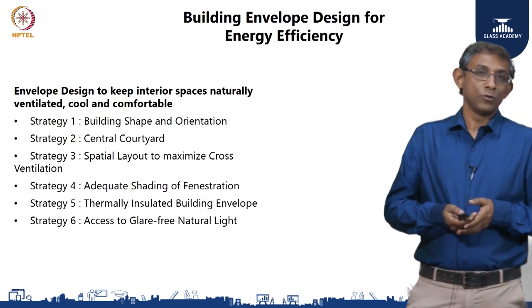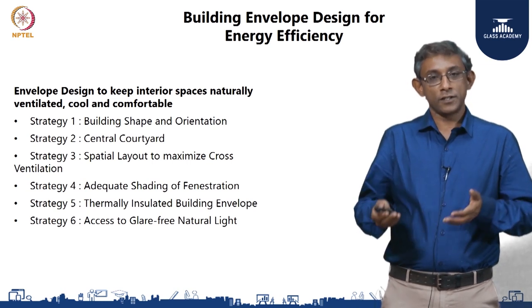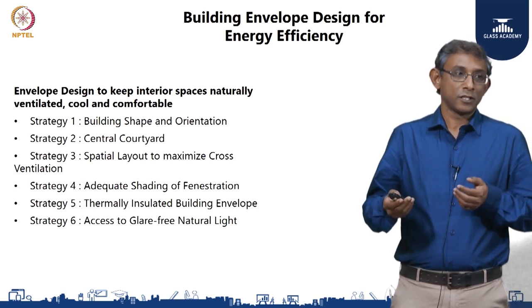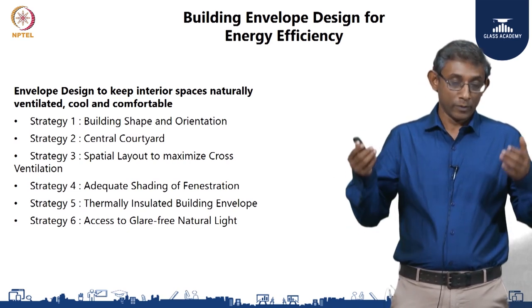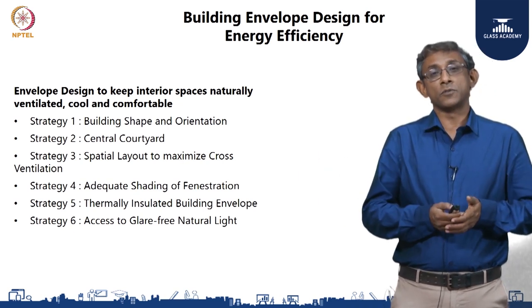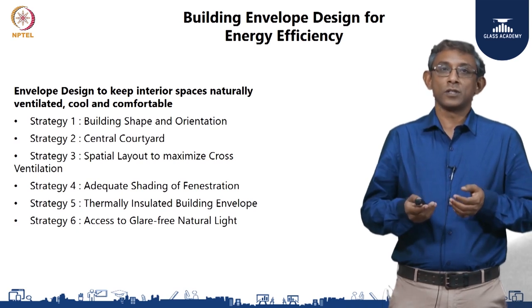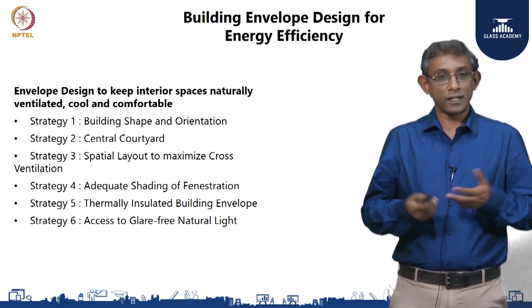The fifth strategy was ensuring that the building envelope is insulated — this includes the wall, the fenestration, and also the roof — to make sure that internal heat gain is minimized. The sixth strategy was that all regularly occupied spaces should have access to glare-free natural light. Often in contemporary buildings where a lot of glass is used, there is a lot of light coming in, but often it comes with so much glare that it forces the use of internal shading. These were the six strategies employed to keep spaces inside cool, comfortable, and productive for students and faculty.